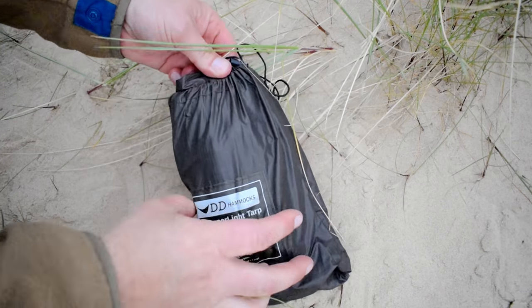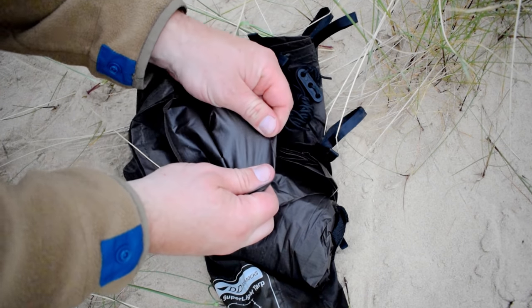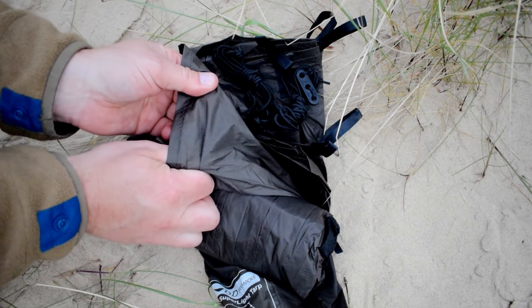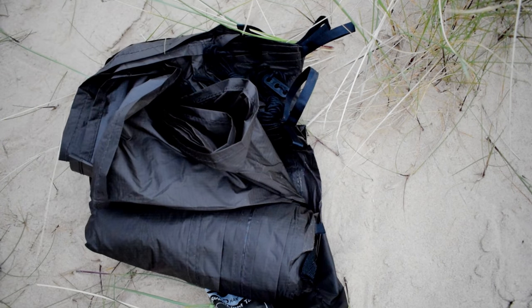I'm in my Snugpack bivy bag, which comes in at 300 grams and is about the size of a can of Coke. All three products are tried and tested designs, so we've got a certain amount of confidence in using this as our summer kit this year. The first thing you'll notice when you feel one of these super light tarps is how thin it feels. It's made from rip-stop nylon and from reviews we've seen, it seems to take the same sort of abuse that a regular DD tarp takes.